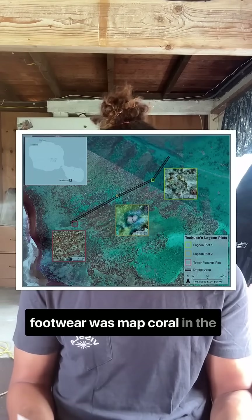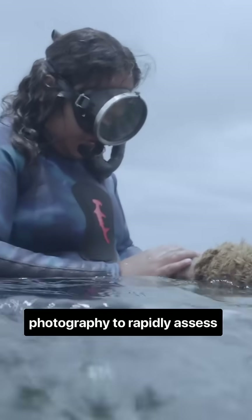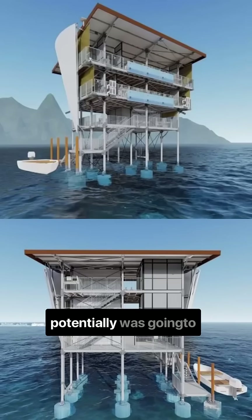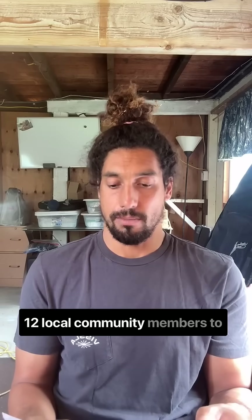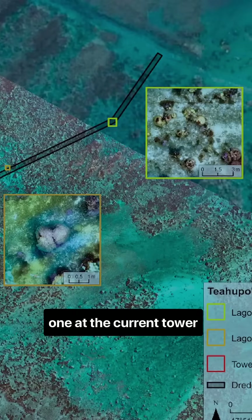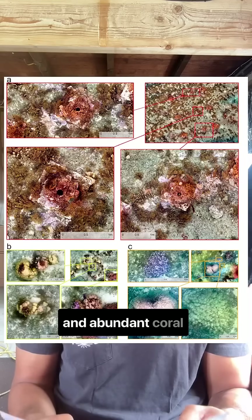With the support of Reef Footwear, we were able to map coral in the lagoon. This study demonstrates the power of community-based monitoring using 3D photogrammetry to rapidly assess coral reef health in Tahiti, where a planned construction of a new Olympic judging tower potentially threatened local reef ecosystems. The group trained 12 local community members to conduct underwater surveys at three sites — two along a proposed dredging path and one at the current tower location. The resulting high-resolution habitat maps revealed diverse and abundant coral communities.